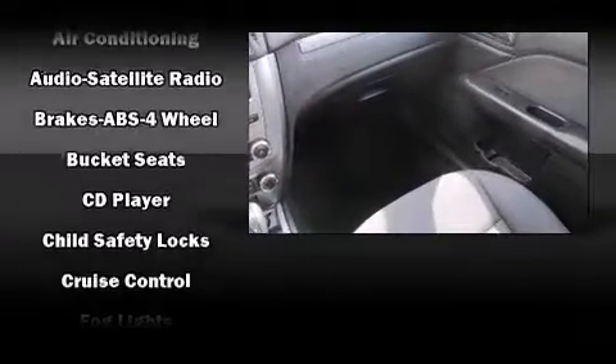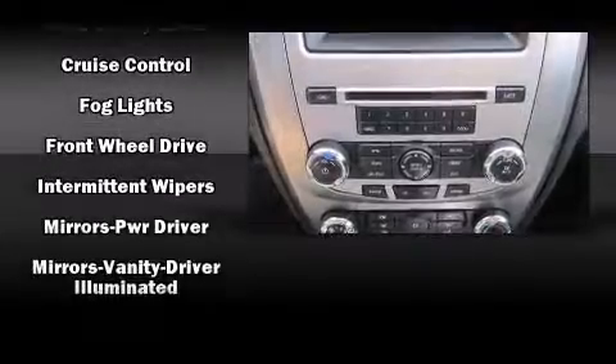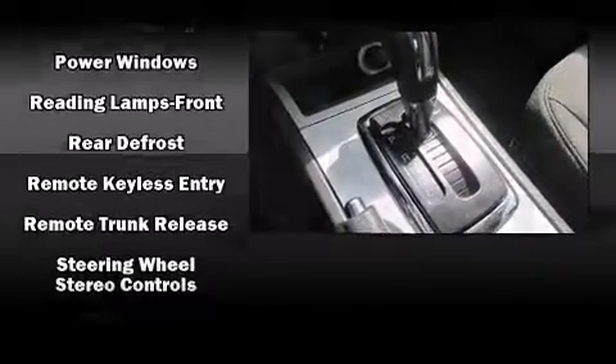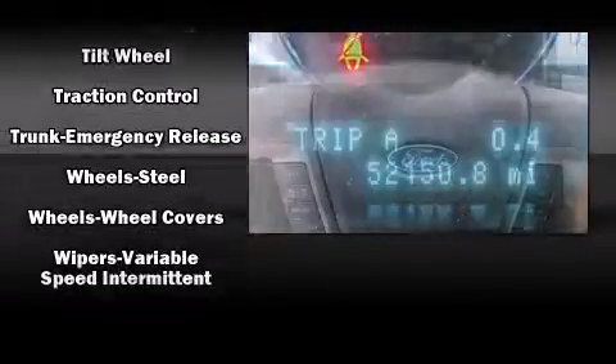Ford ensures the safety and security of its passengers, with equipment such as head curtain airbags, front side impact airbags, traction control, brake assist, a security system, and four-wheel disc brakes with ABS. For added security, Dynamic Stability Control supplements the drivetrain.